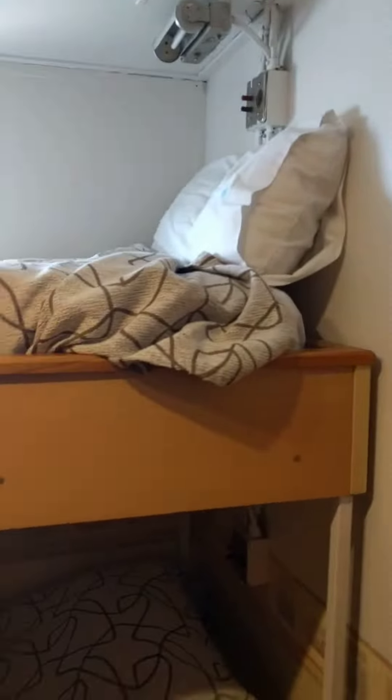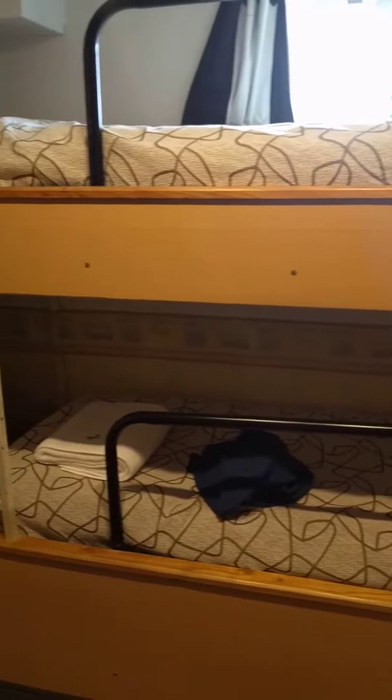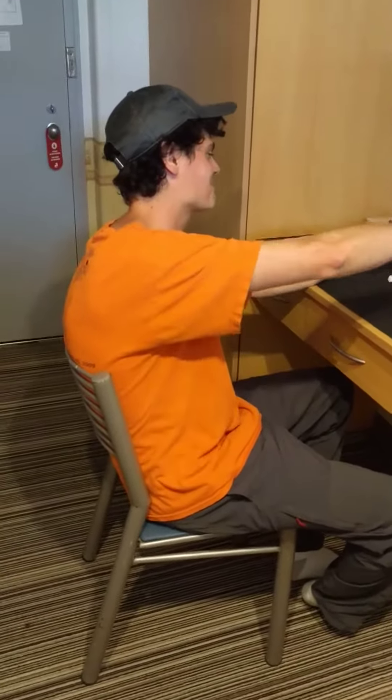And finally the best part — bunk beds! And we even have a little porthole window. That's my water bottle. You can see we're still in port. We are really excited about our cruise.